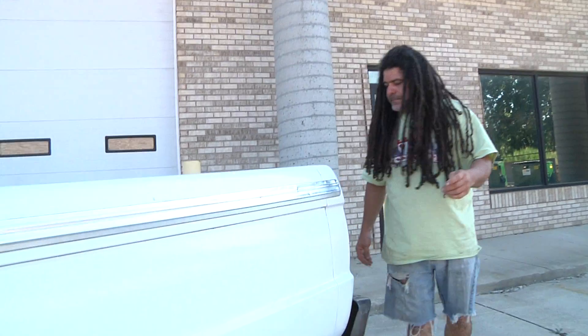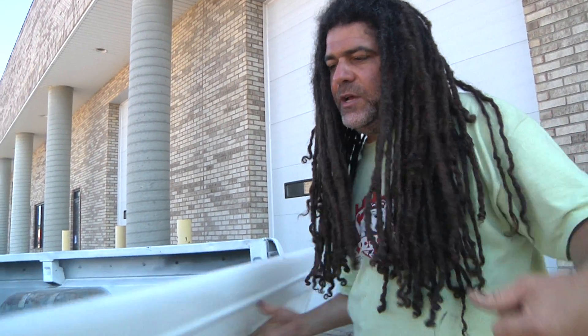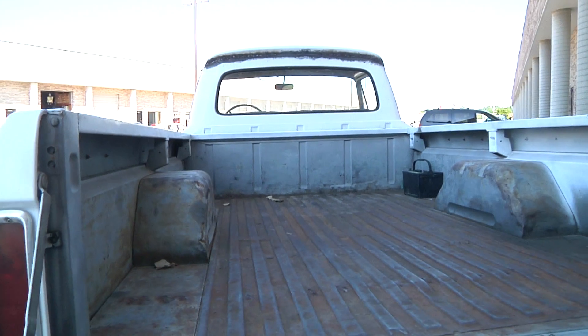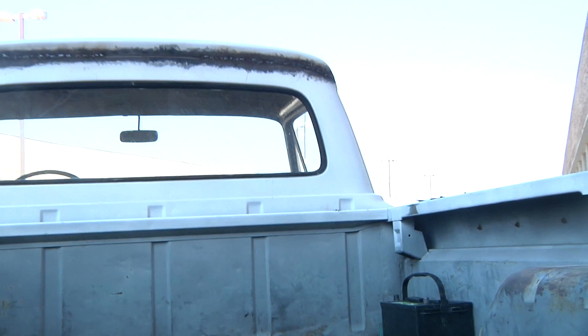This truck is drivable but it needs to be restored. Currently it has a manual transmission — three speed on the floor. As you can see there is some surface rust, but nothing very cancerous. It's not falling apart, it's not rusted very much — as cars should be in Michigan.